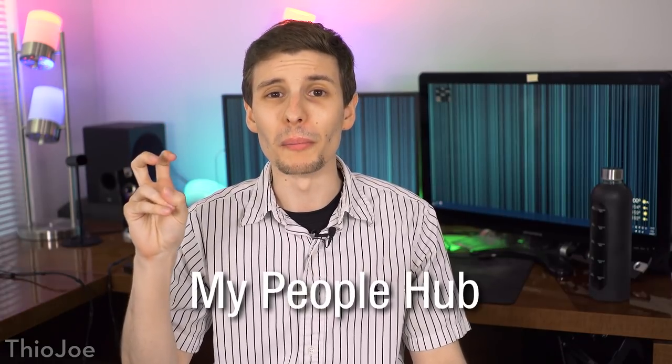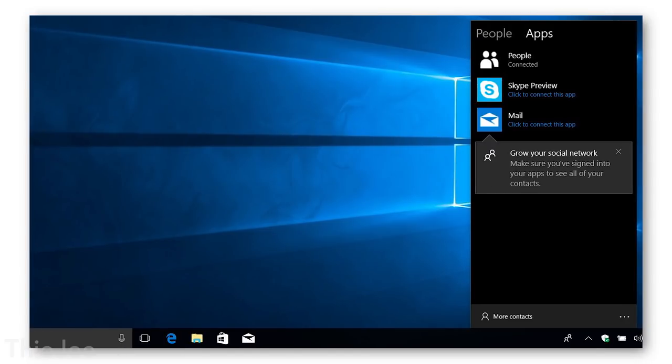Another addition, though nothing new — they talked about it before — is the My People Hub. The idea is there's going to be a little area showing all your contacts across several different platforms, not just your Microsoft account friends, but also Xbox, Skype, and so on. You'll be able to message them across platforms, send emails, without having to go into each individual program. This was actually supposed to be in the previous spring update but wasn't finished. Hopefully they'll be adding it in this one and won't take it out again.